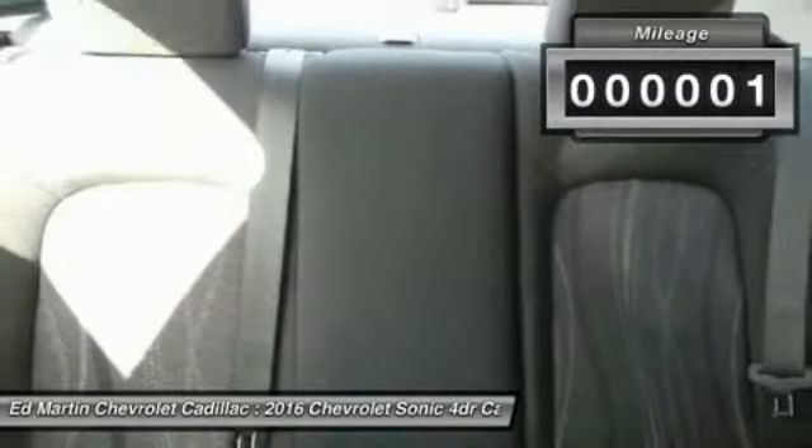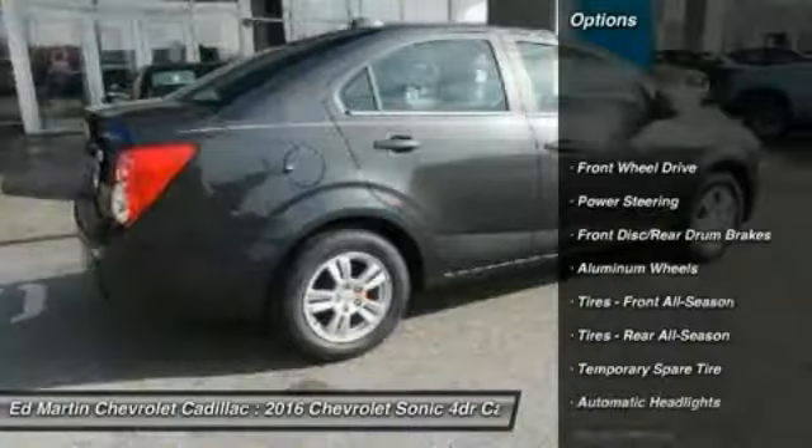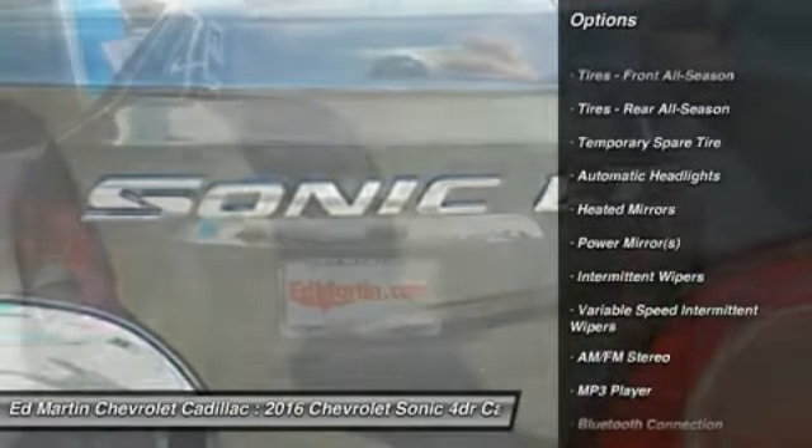This vehicle has less than 100 miles. Here are some of this vehicle's great options: remote engine start, keyless entry, anti-lock braking system, traction control, stability control.